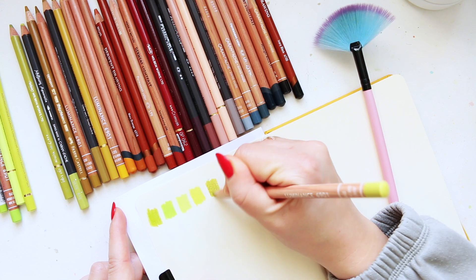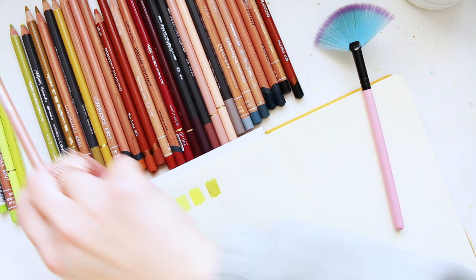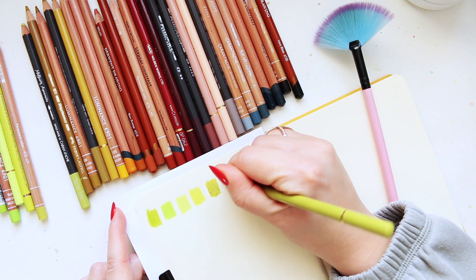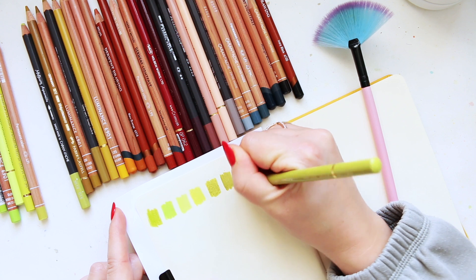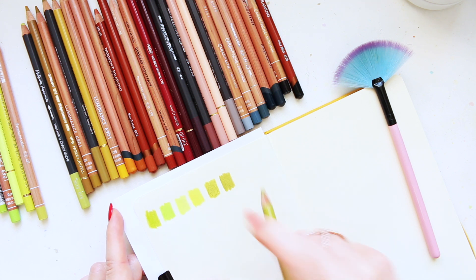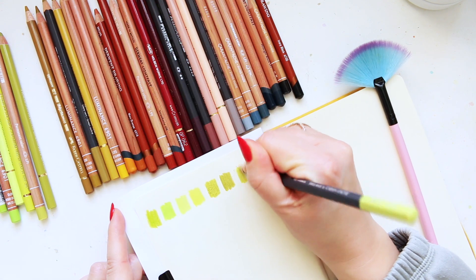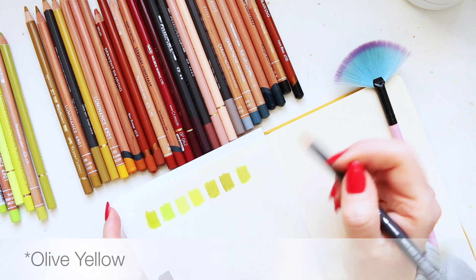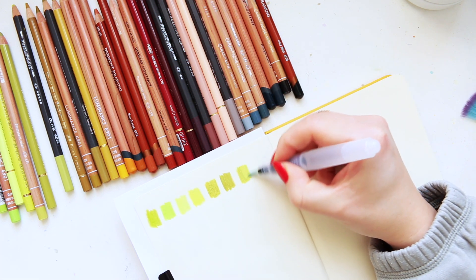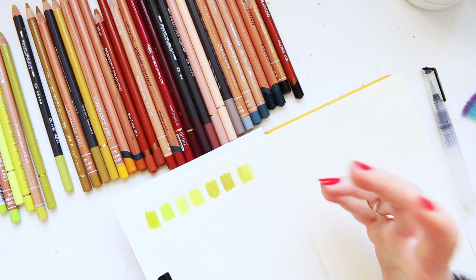Now we're getting into that spectrum of muted color. This is Olive Yellow by Luminance, and then we have Olive Yellow by Holbein — you'll see they are different. The Luminance version is more green and the Holbein is more muted. Then this one is the watercolor pencil version. It looks gorgeous on its own, but watch what happens when we add a little bit of water — it just lifts the whole color, makes it livelier, even more luminous with a beautiful glow.